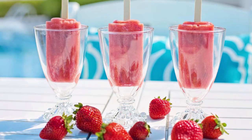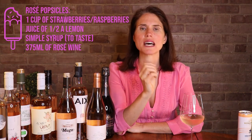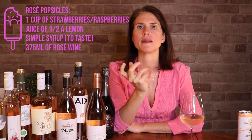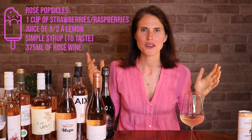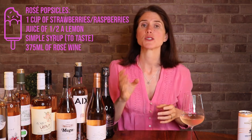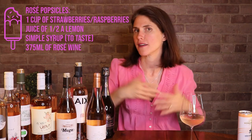Now it's time to share a delicious recipe for rosé popsicles. This is a super fun, easy dessert — just make sure you don't mix them up with your kids' pops in the freezer. Take one cup of in-season strawberries or raspberries, the juice of half a lemon, a simple syrup of equal parts white sugar and water cooked on medium-high heat until the sugar dissolves, and 375 milliliters of your favorite rosé wine. Get out your blender, mix the fruit, the lemon, and the wine together, strain it if you don't like seeds, sweeten to taste, distribute into your popsicle molds, and freeze for at least six to eight hours. Voilà!